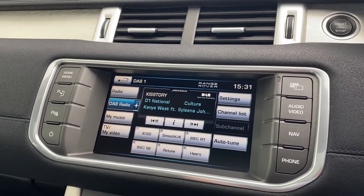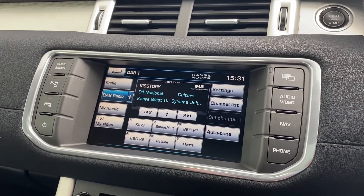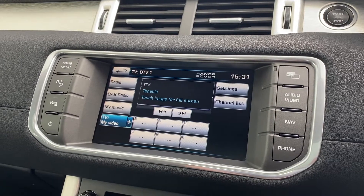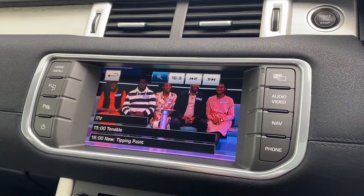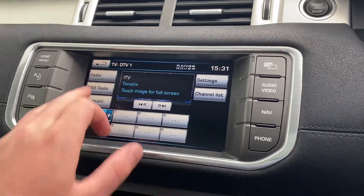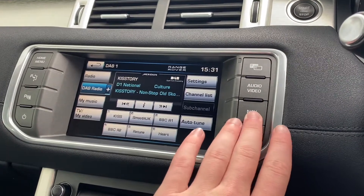An incredible feature about this particular Range Rover — you can actually go into the TV and watch TV channels while you are driving, which is very nice. At the minute I've got ITV on watching Tenable, but of course you can watch better TV shows. I'm going to put it back onto the DAB radio for now.